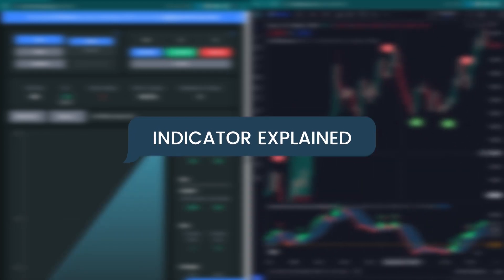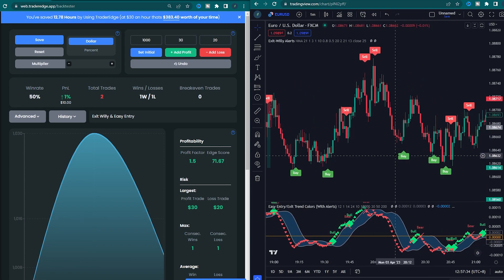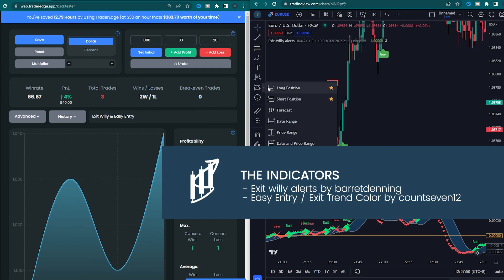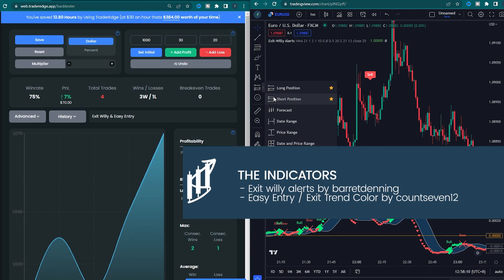We need two indicators. The first indicator is called Exit Willie Alerts by Barrett Denning. The second indicator is called Easy Entry or Exit Trend Color by Count 7, 12.